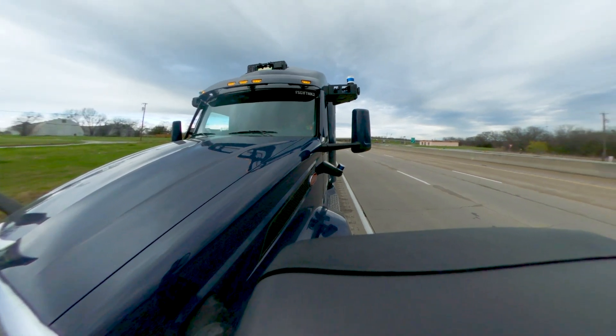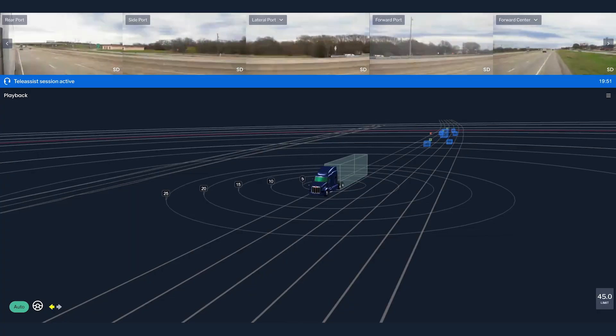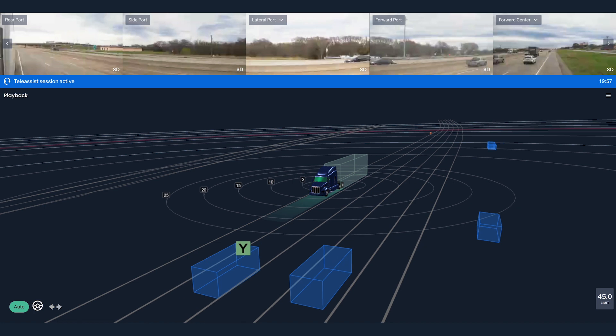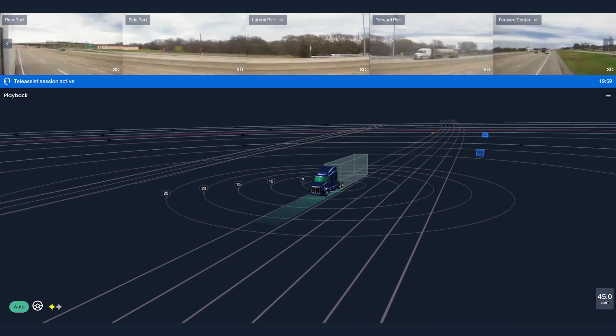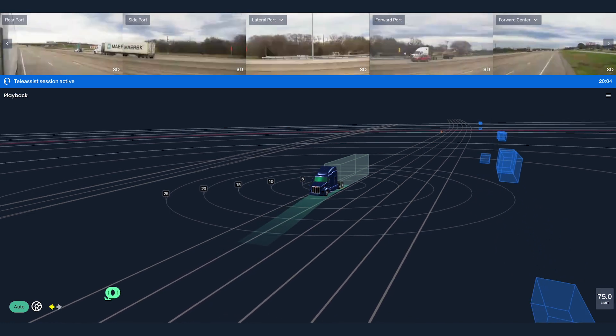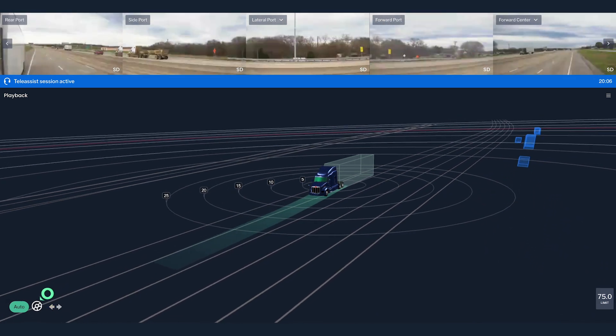Where human drivers must rely on mirrors and estimation, the Aurora driver immediately knows the exact position of every vehicle within its sensing range and how quickly they're moving. With all of this information, the Aurora driver is able to quickly determine the safest and most optimal way to merge and rejoins the flow of traffic seamlessly.